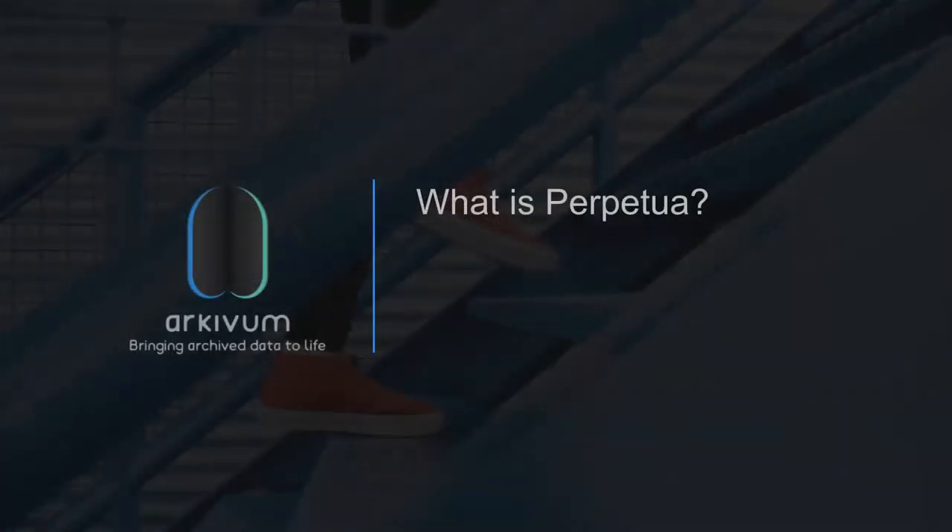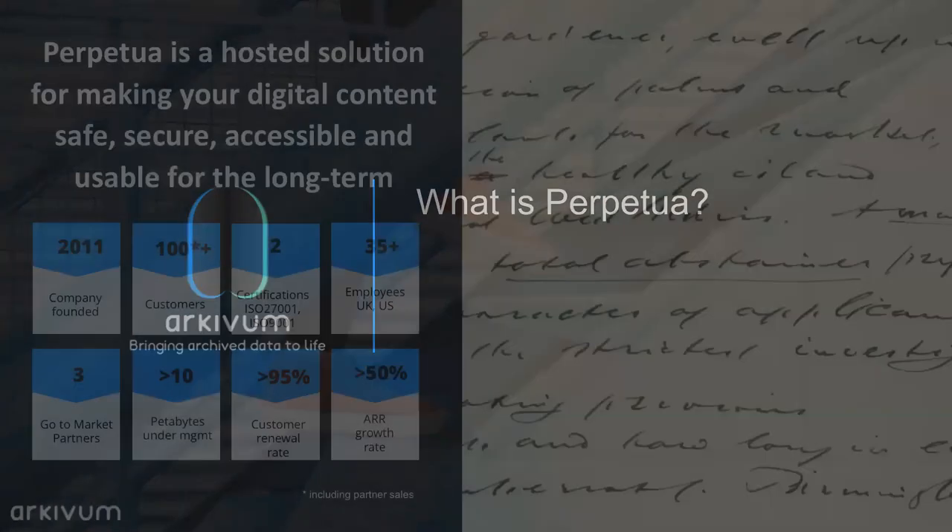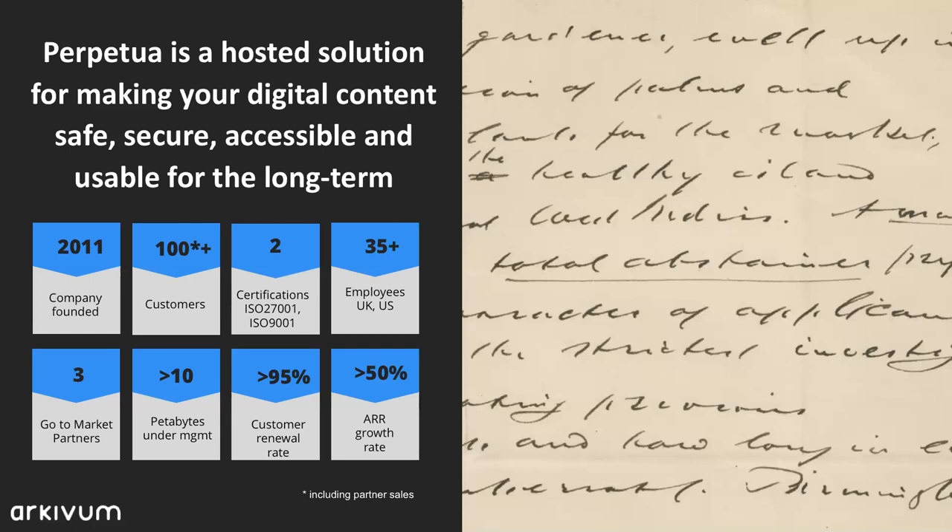A little bit about what Perpetua actually is. It's a hosted solution for making your digital content safe, secure, accessible, and usable for the long term. Safe means the digital content doesn't get corrupted or lost. Secure means there's control over who can deposit, edit, or access that content. Accessible means people can find it and use it when they need it. Usable means people can actually open, render, and use content in the future, even if it was originally created many years ago — and we do that for the long term, which could be today, next week, next year, in a decade, or even in perpetuity.